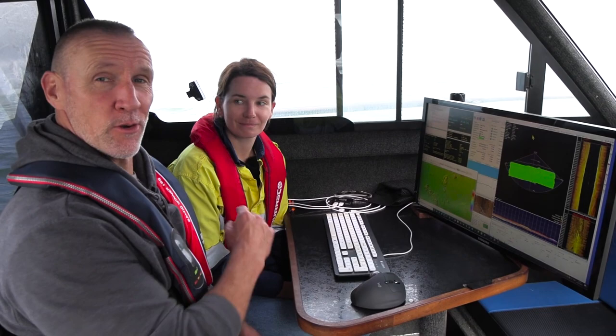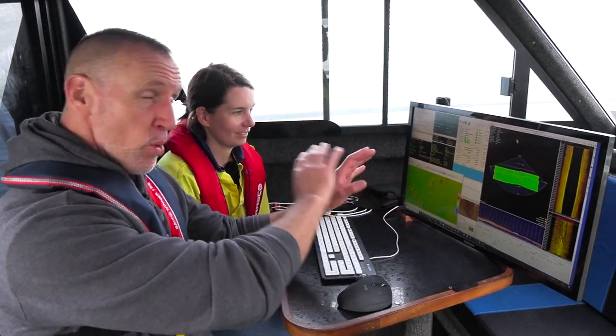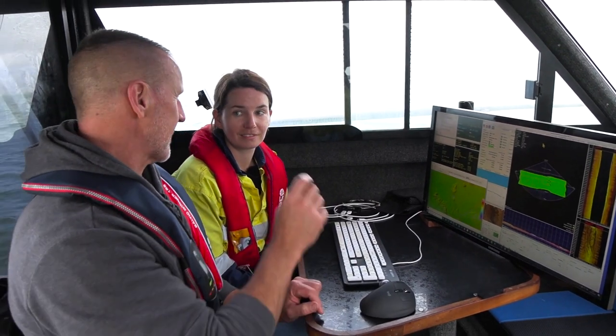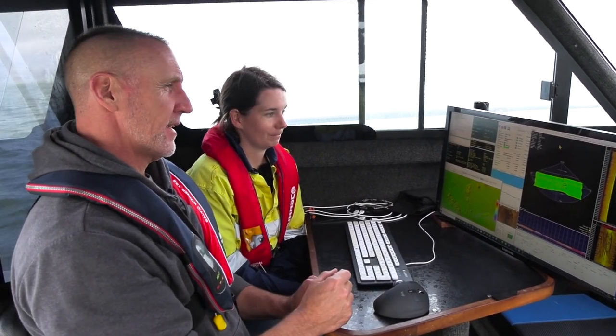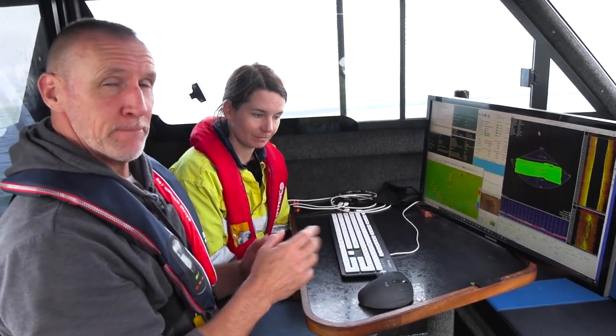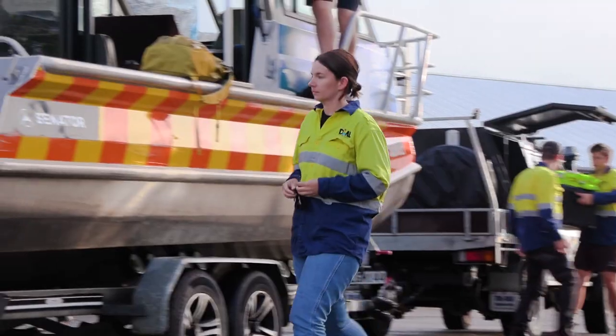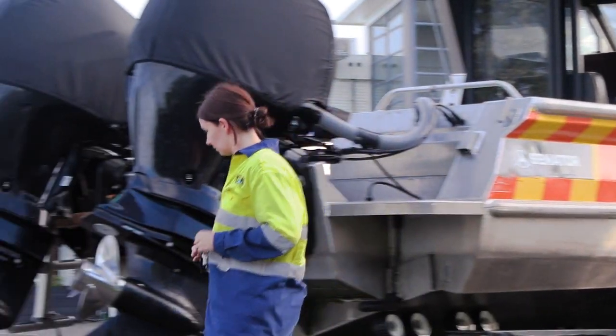We're at the survey desk with Kate on board Tu Paia, and look at this screen with all this information on it. One of the key pieces of information is given to you by the sounder — the multi-beam sounder that's at the back of the boat. That's a really key piece of equipment, isn't it Kate? Yeah. What's an echo sounder?